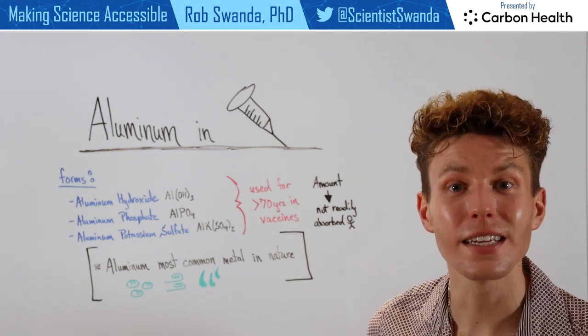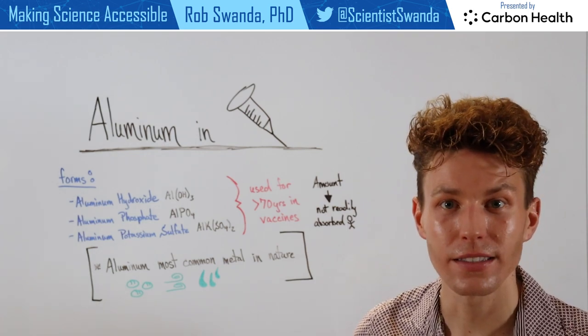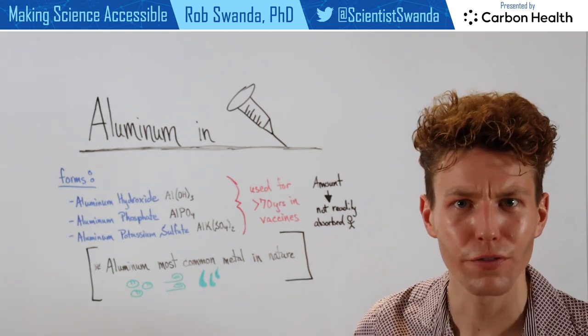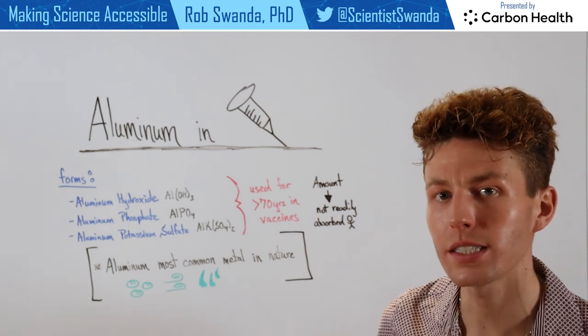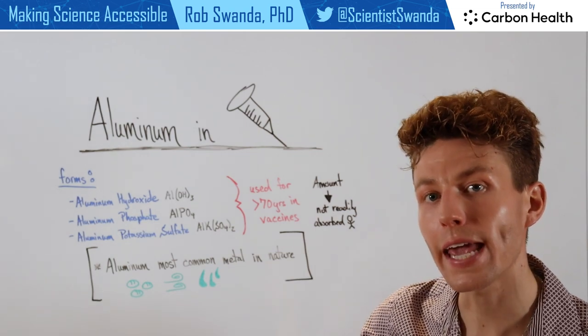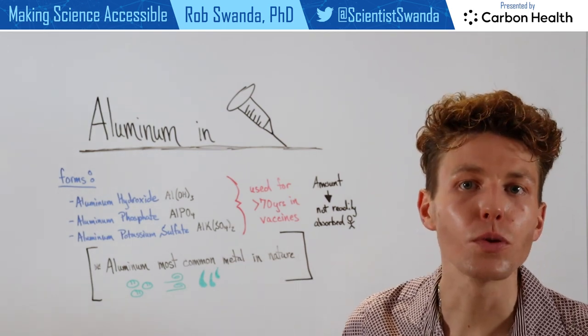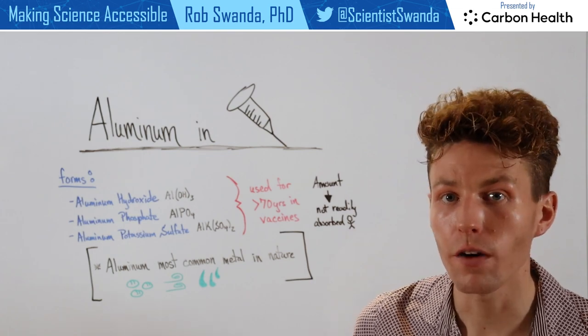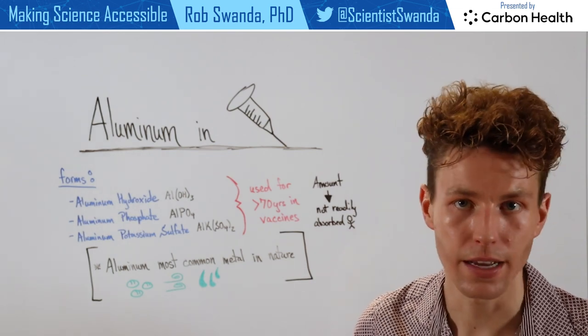Aluminum used in vaccines is actually an adjuvant. We've talked about adjuvants in the past — they're used as an alarm clock for our immune system, telling it to wake up and to create a robust immune response against whatever antigen is contained in that vaccine. That means our immune system will be primed to fight off whatever pathogen the vaccine is looking to protect us against.